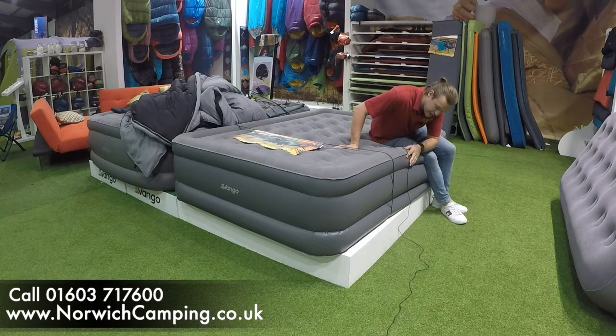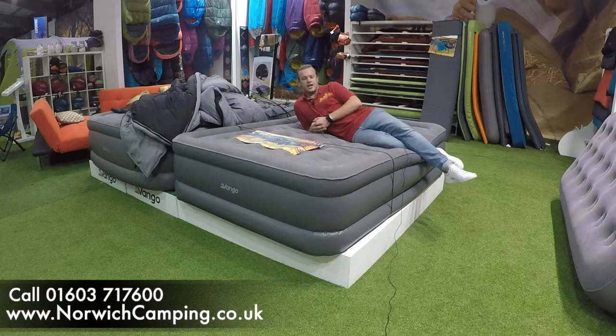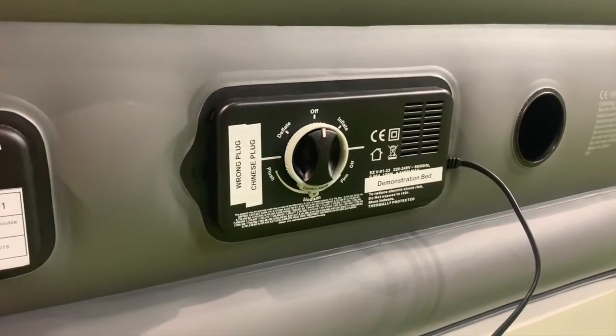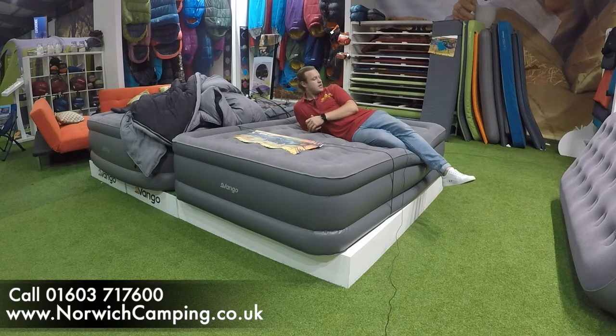we've put a hole in it and you can feel and hear the air coming out of it, but it's remained its pressure and its height because it continuously pumps when it feels like the pressure is getting low. So you haven't got to worry about your airbed going down when you're on holiday.